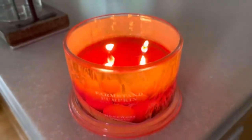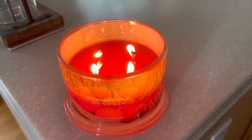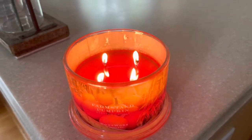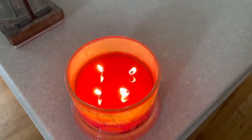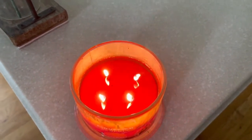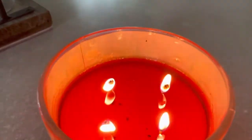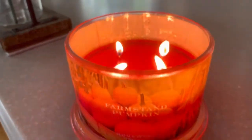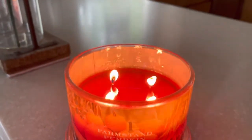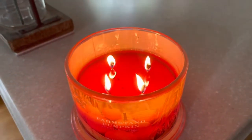I did get a little scared — I burnt this one last night and it worked fine. When I burnt it this morning, I was scared for a minute that it was going to tunnel because it looked like it was. But as you can see, it cleared up and I really like the way that these burn. They're burning really nice. It has a little bit of residue on the sides, as you can see, but I'm okay with that. I really like this candle — it's a nice four wick and I've had no problems with the wicks.